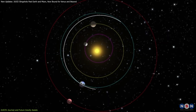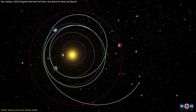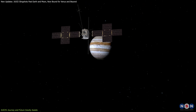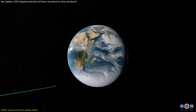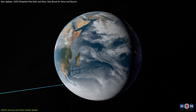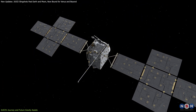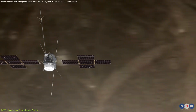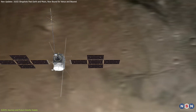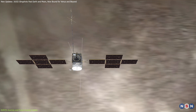Why does JUICE need to take such a circular route? The answer lies in the complexity of interplanetary travel. A direct route to Jupiter would require an immense amount of fuel — more than JUICE could carry. Instead, the spacecraft uses gravity assists to gradually increase its velocity without burning fuel, allowing it to carry more scientific instruments and extend its mission once it arrives. Moreover, these gravity assists provide crucial opportunities for scientists to test and calibrate JUICE's instruments along the way.